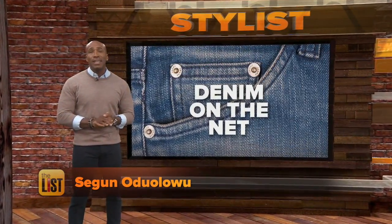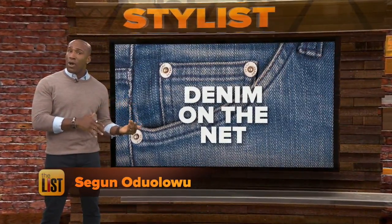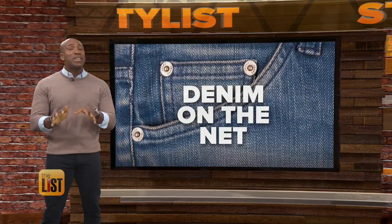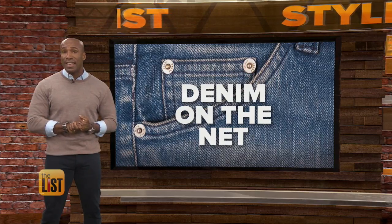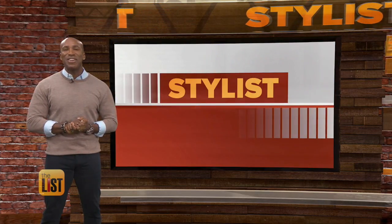Celebrating fall with a new pair of jeans, you might want to skip the trip to the mall and order them online. You'll be surprised how easy it is to pick up a great pair of pants with a custom fit. Let's check out denim on the net on The Stylist.